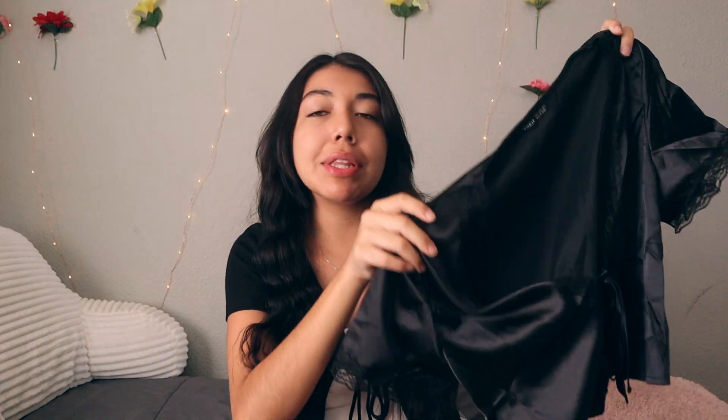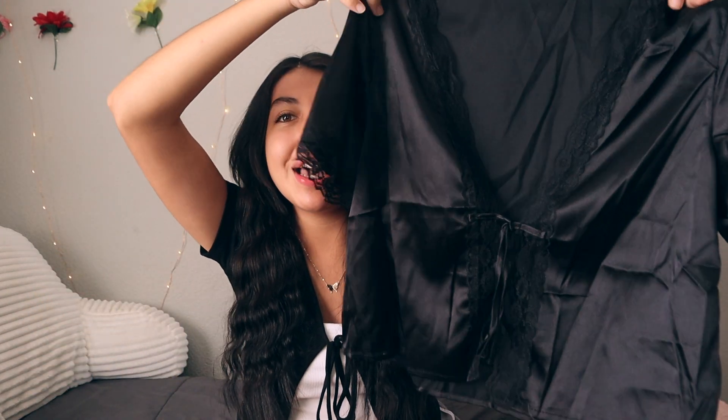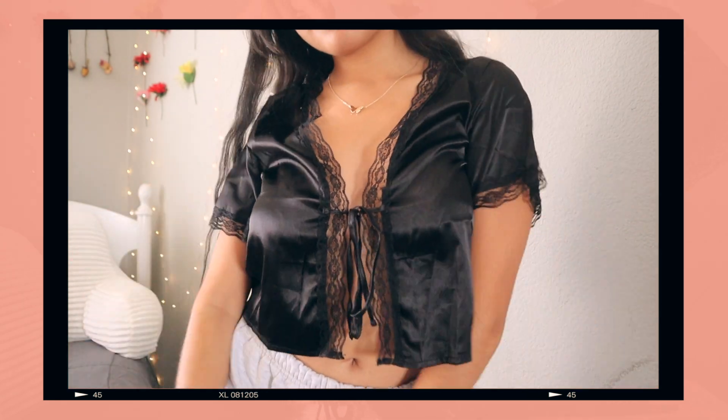The next shirt from SHEIN is a short-sleeve satin top — similar to what I'm wearing now but a different fabric, giving off a whole different vibe. It's basically a little cardigan you can wear layered or alone. It's a dupe of something I've seen on Princess Polly. I got it in a size small because I didn't want it to be super oversized.